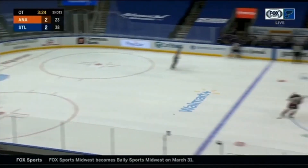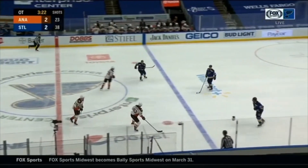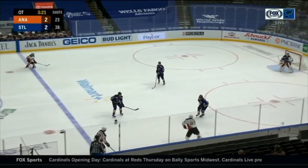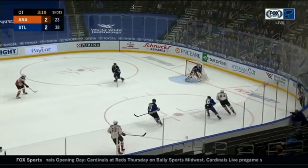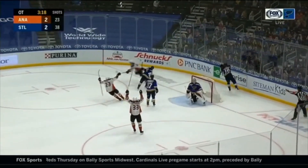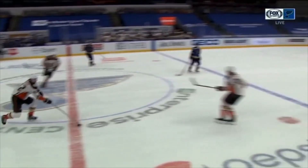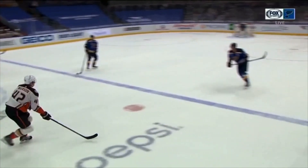The second goal is from Anaheim, and here you see Josh Manson. He gets the puck and again — there are those eyes looking towards the middle. He's threatening, giving the defender just a little bit more to think about in this one-on-one. In real time, he looks to the middle, opens up his hips, and then at the last minute, boom — he changes speed, gets around him, and ends up with the goal.